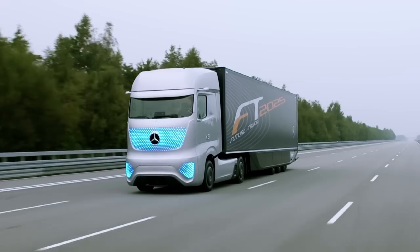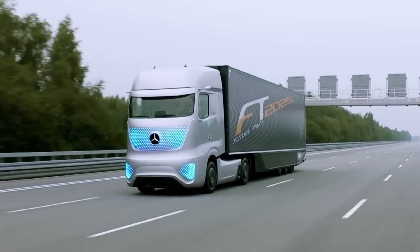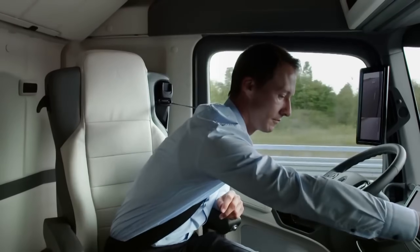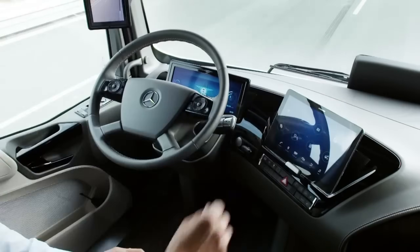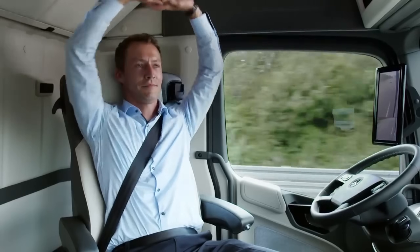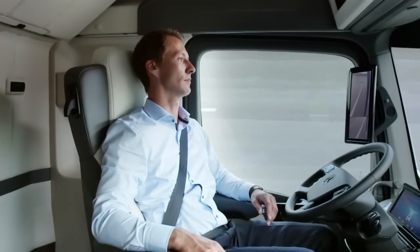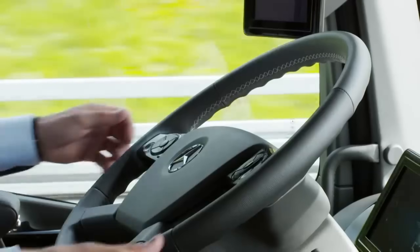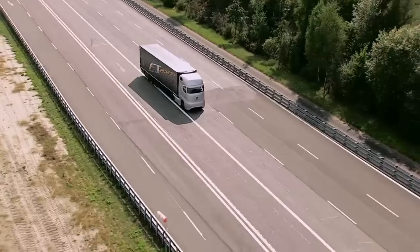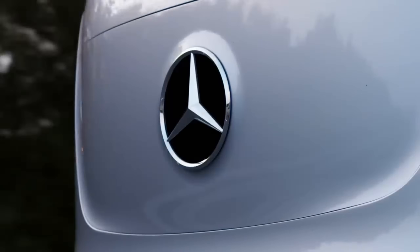The truck was equipped with a system called Highway Pilot that used a combination of radar sensors and cameras to detect its surroundings and navigate traffic. The Future Truck 2025 was also designed to be more aerodynamic than traditional trucks, helping to improve fuel efficiency and reduce emissions. It also featured a stop-start system and a more efficient engine. Though it never went into production, it served as a valuable testbed for technologies now incorporated into commercial trucks today.